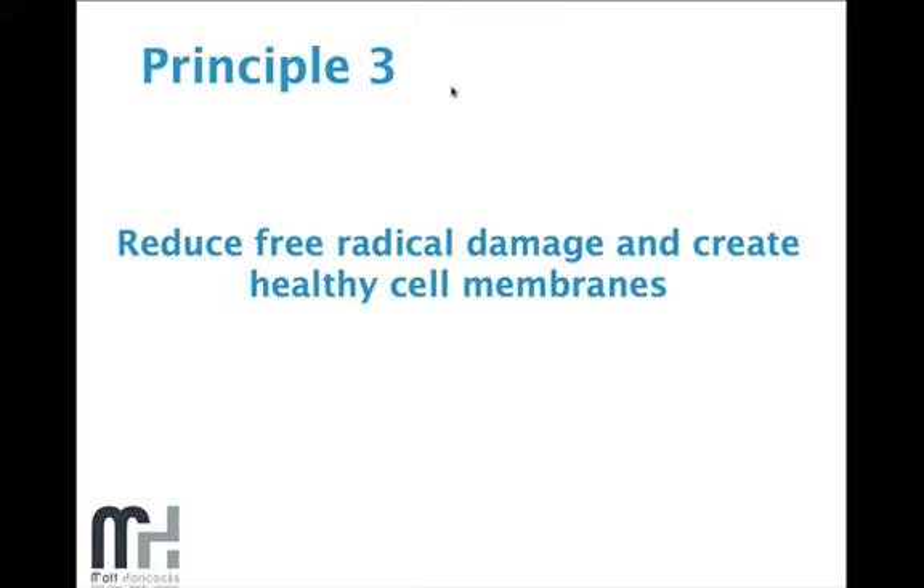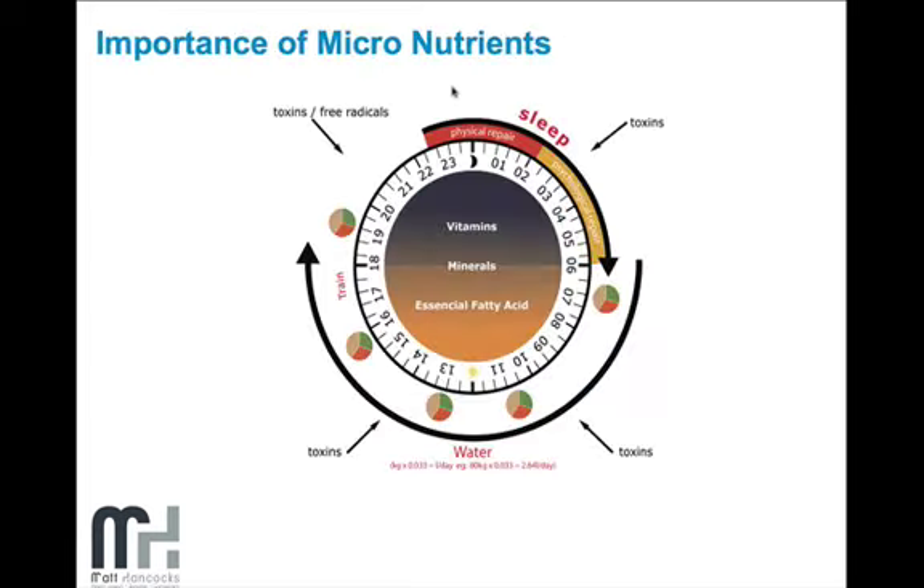So if we're looking to maintain optimal health, vitality, energy, and shed a bit of fat, then following these three principles will certainly get you there very, very rapidly.